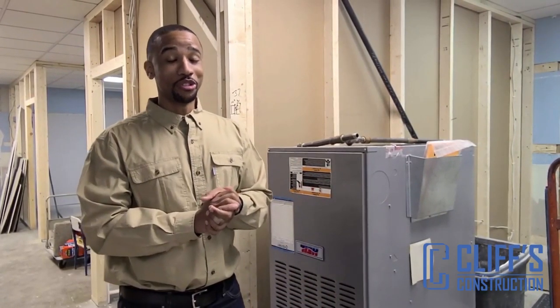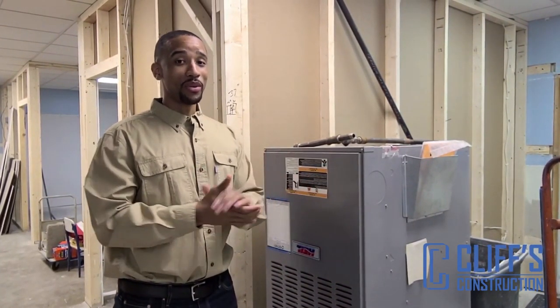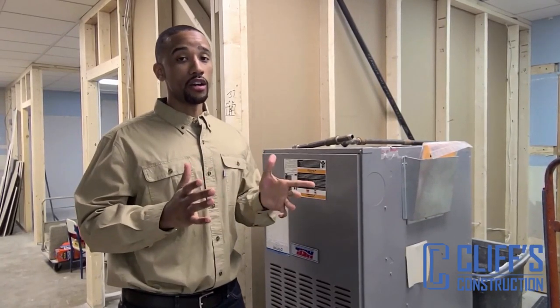Hello, it's Dwight Cliff Jr. here with Cliff's Construction. One question that we get when we're building a new garage, carriage house, or even an accessory dwelling unit is: can I have it climate controlled?